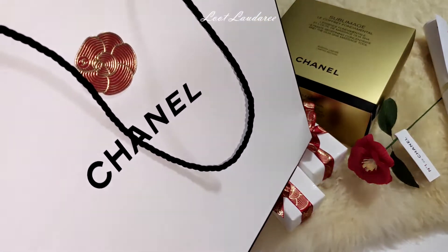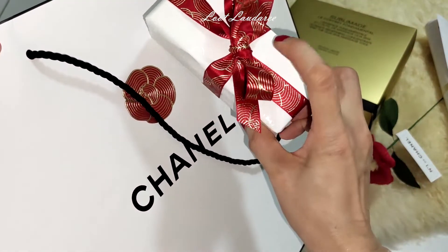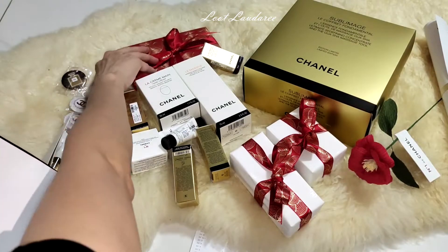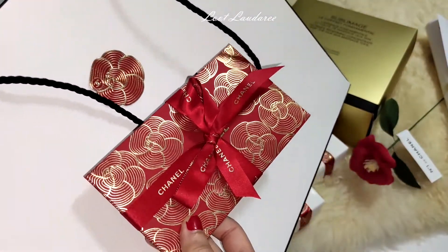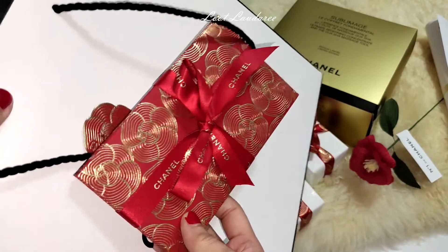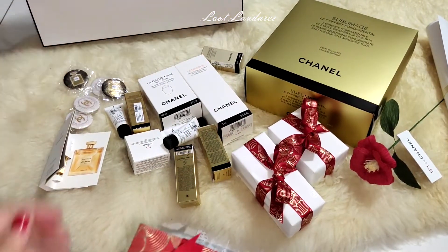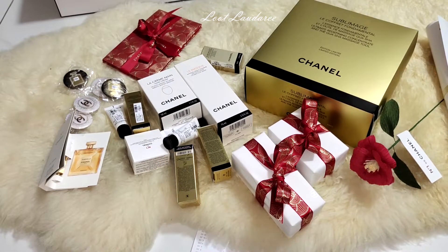Do you see the bags? It's the same series with the ribbon. It matches with the red packet — or red envelope, as my SA calls it. She said they don't call it red packet, they call it red envelope. She's so nice. The camellia is in 3D embossing — I'm going to open this up later. It's so nice.